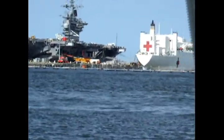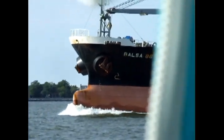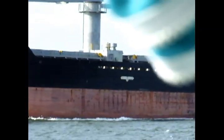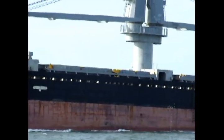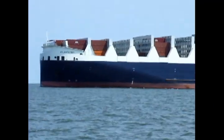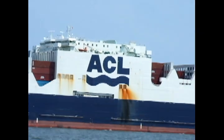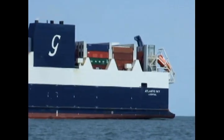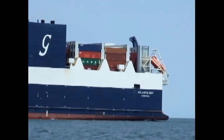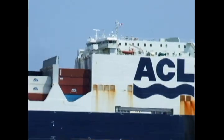It looks like an aircraft carrier and there's a Navy hospital ship. Another big ship we almost collided with. Thank God for this AIS system. Atlantic Sky — he's on the AIS system, so I'll have to look him up and see what he is. Man, that thing is big. He is one big boy.